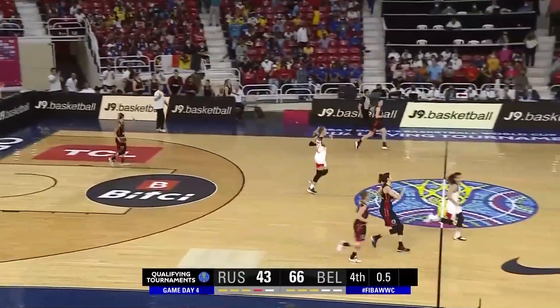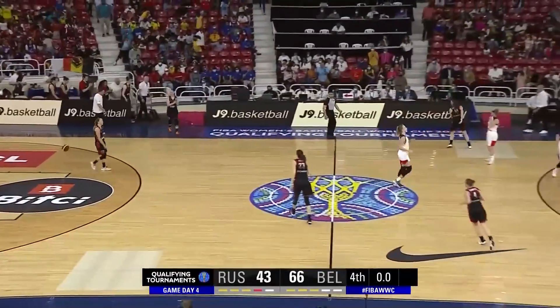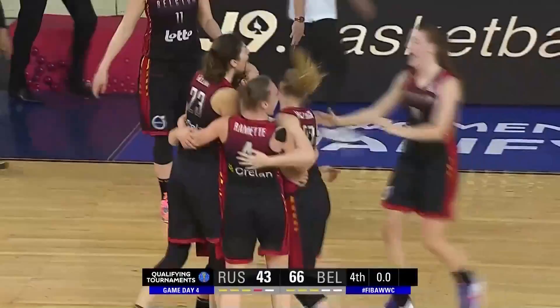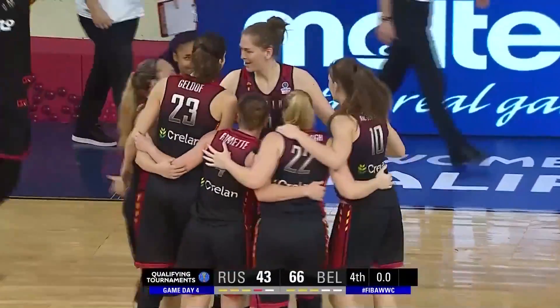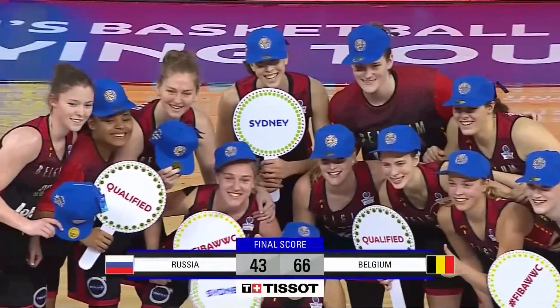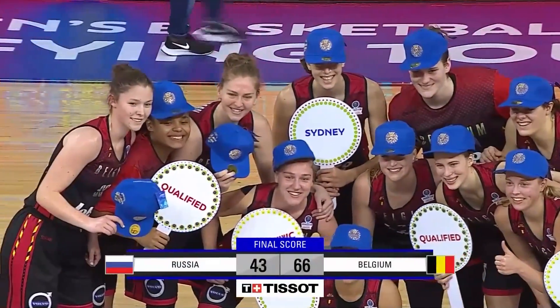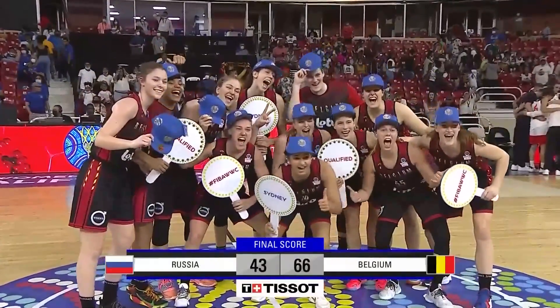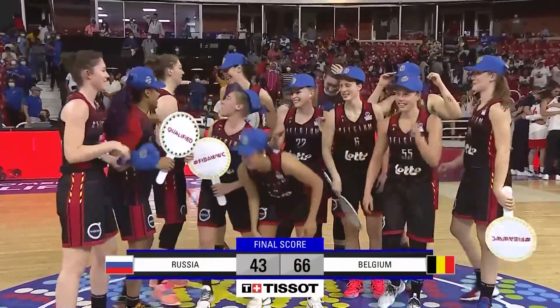But she does find Rosimann for three. And that's going to do it here in Santo Domingo — Belgium with a statement win again against Russia, 66 to 43. They can start celebrating. The first time the country qualified for the World Cup was in Tenerife. This one will take them all the way to the other side of the world, to Australia with the Belgian Cats.